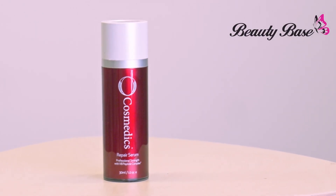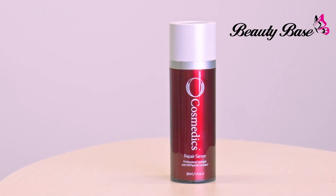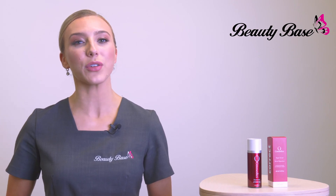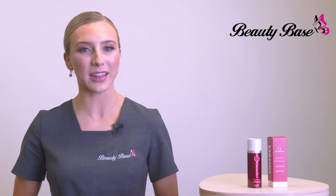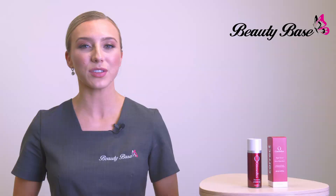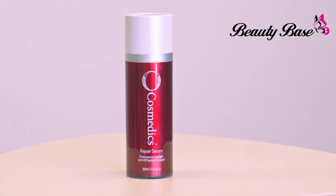The O Cosmedics Repair Serum is powered by V8 Peptide Complex along with a powerhouse of antioxidants, natural EGF, ceramides and anti-irritants to repair compromised skin by supporting the skin's barrier and to protect the skin from harsh environments while soothing and hydrating. Suitable for compromised and sensitive skins.